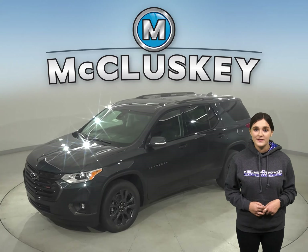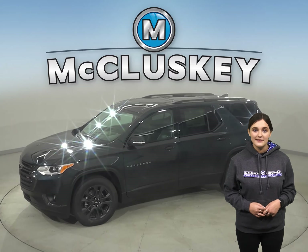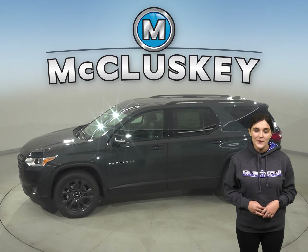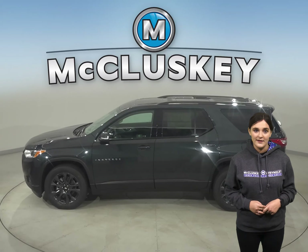The 2021 Chevrolet Traverse makes every drive worth the trip. This midsize SUV is spacious enough to accommodate a big family, yet doesn't compromise on style, especially when compared with the Honda Pilot.